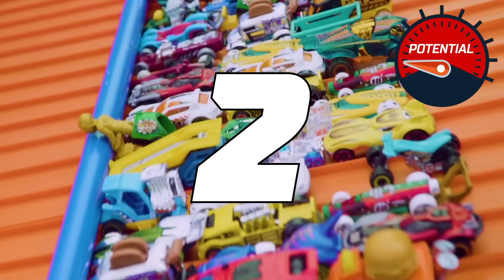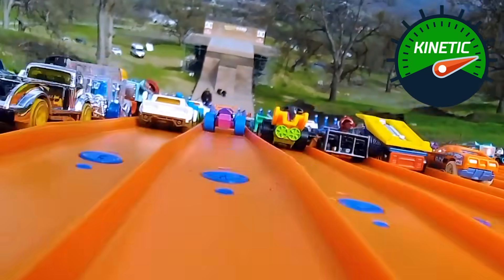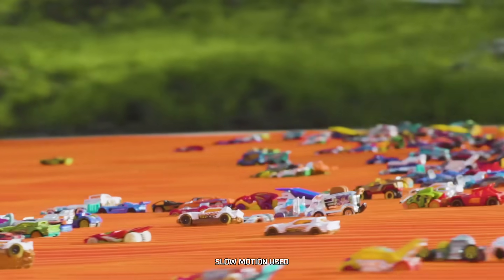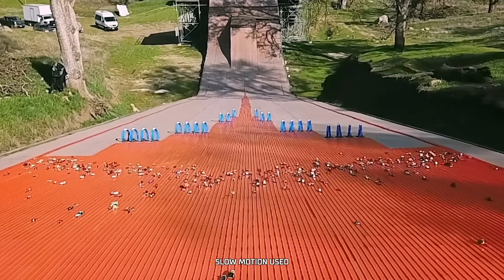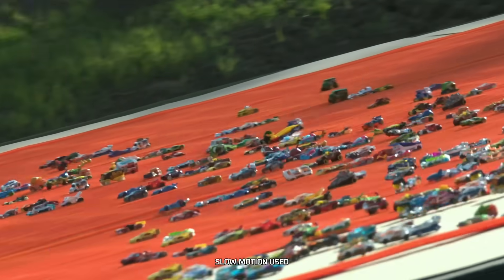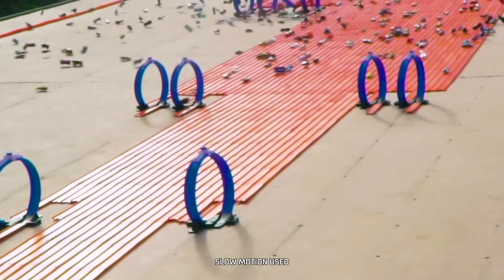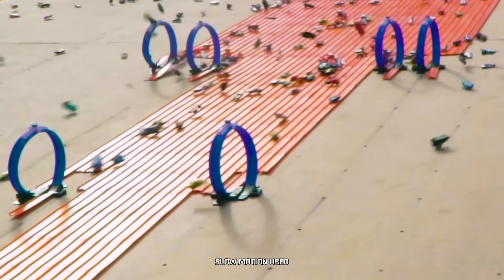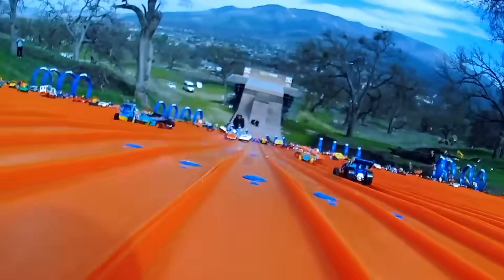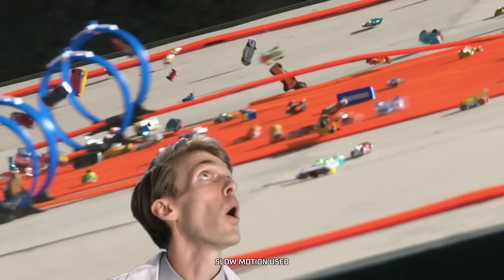Three, two, one, go! Oh! No way! What?! Oh! Oh! Oh!